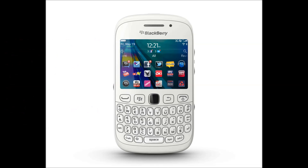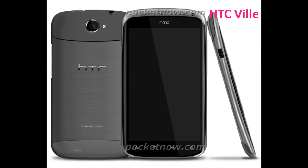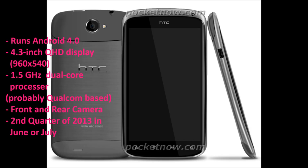Next on the list is the HTC Ville, which runs Android 4.1. It has a 4.3 inch QHD display and a 1.5 GHz dual core processor — I'm thinking that will probably be from Qualcomm, since Qualcomm supplies most of HTC's processors — and it'll have a rear and front facing camera. There's not really much info for this device yet.